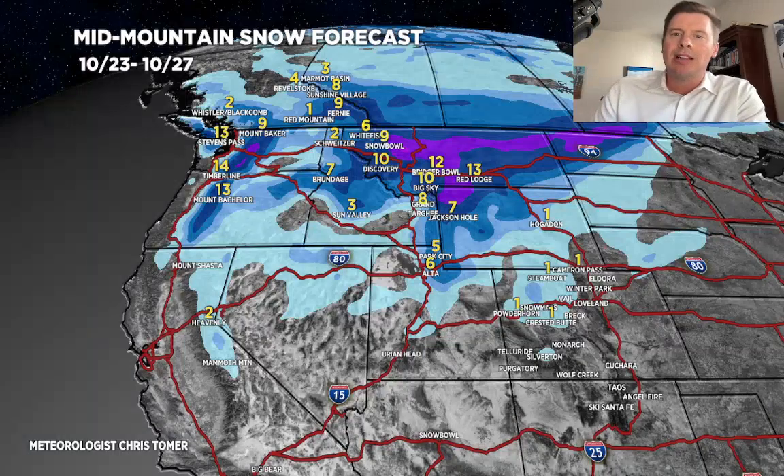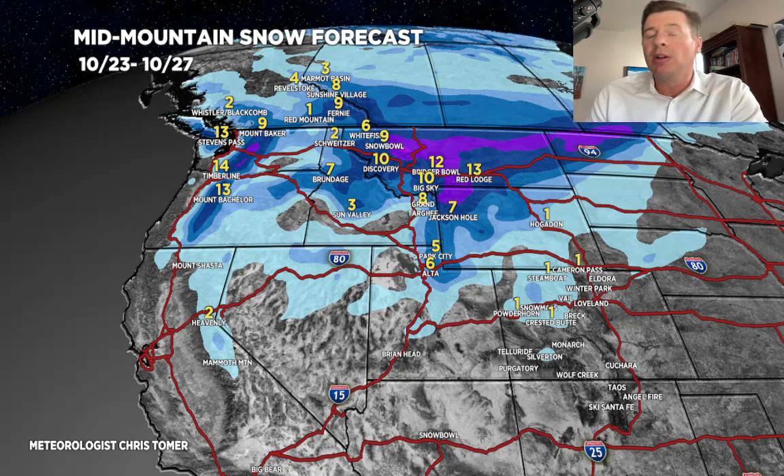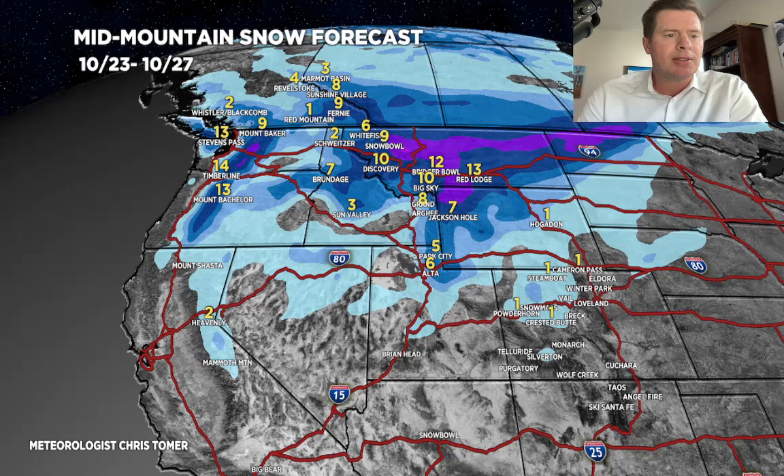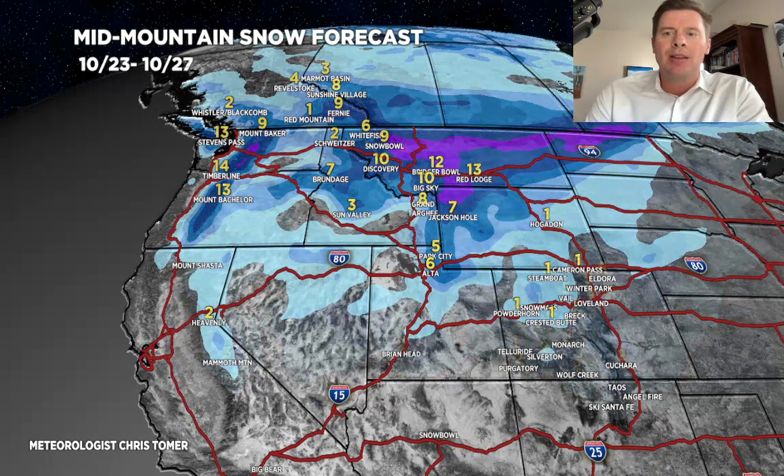How much snow are we talking about? We'll do it in two phases. Today through the 27th — you're looking at the combination of two different cold fronts. Once the snow levels fall, we're going to get accumulation of six to twelve inches across the Teton Range, maybe more higher up, a good amount of snow in Montana, and about six inches through Alta and Snowbird. Here is phase two — the final storm. It's colder, there's going to be better snow accumulation at lower elevations. Another six for the Wasatch, probably three to eight, maybe four to ten inches if we can do it in Colorado, and some leftover snow in Wyoming, Montana, and Idaho. So there's phase one and phase two.